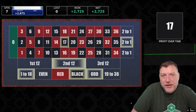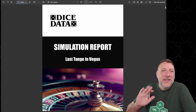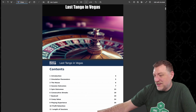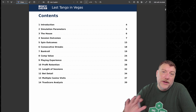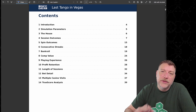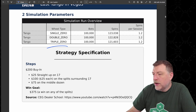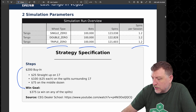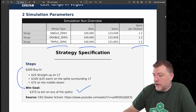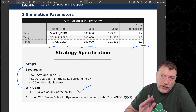What would happen if we simulated 100,000 bots doing the exact same thing? Here's the simulation report — there's about 40 pages of data, so I can't cover everything, but you can read this report and all my others at thinktank.dicedata.info. I ran it on all three wheel types, 100,000 bots each, averaging about 1.2 spins per bot. We stopped on a win of $375 — that's a win on any of the splits or the jackpot on the 17.